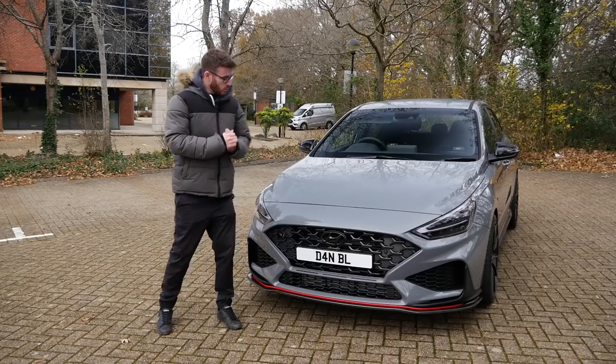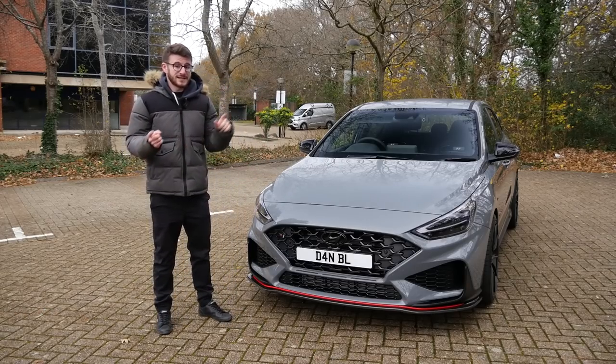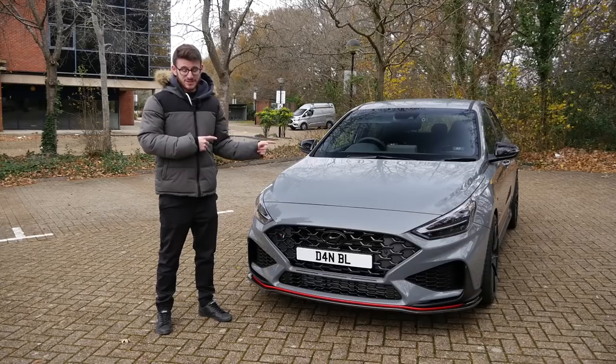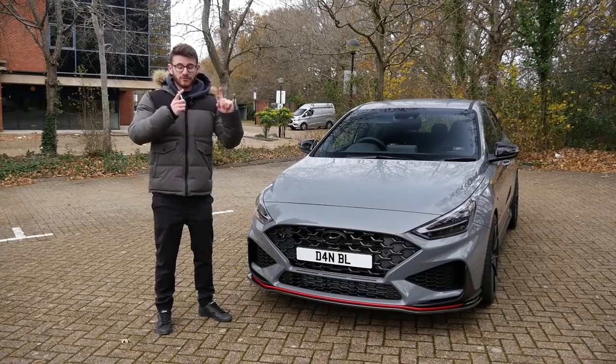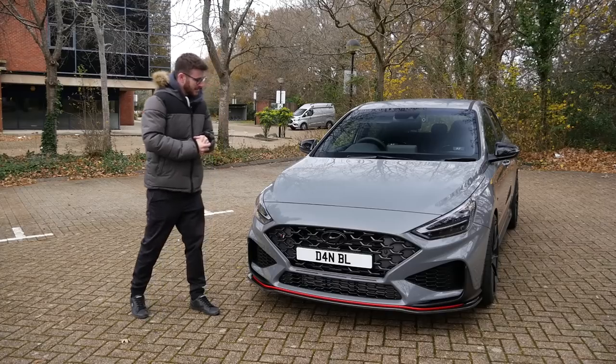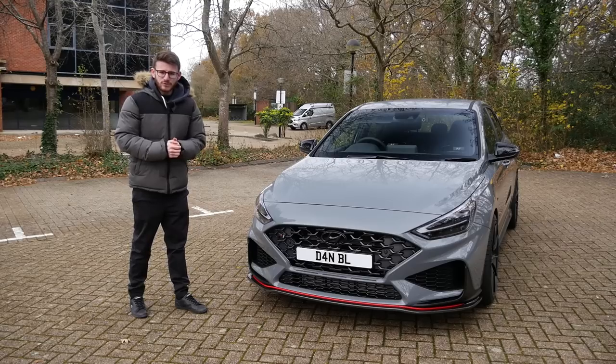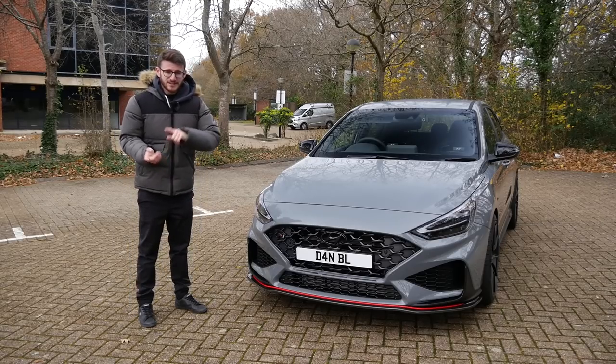It'll be good to catch up with Dan and also to see how this thing compares to the original one, seeing as Dan used to have one before — the Stage 3 car, which I actually drove after he sold it. It's a bit of a storyline, so maybe we'll explain that a little bit later on. But we'll introduce you to Dan, have a walk around the car before going out and seeing what this thing is like and how it compares to the previous generation.